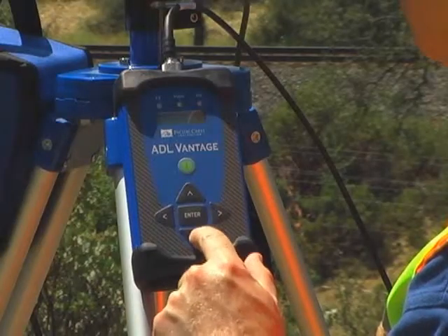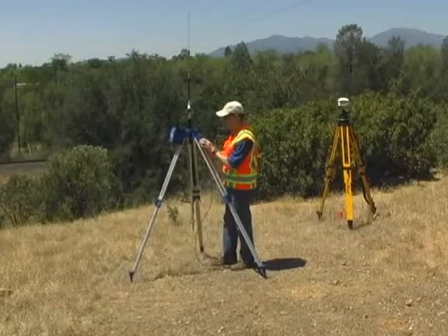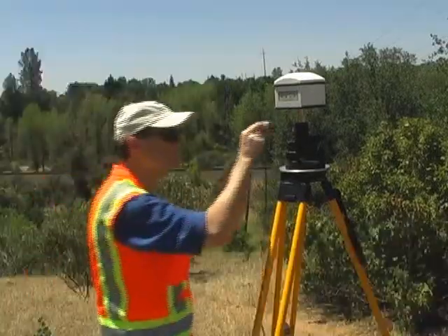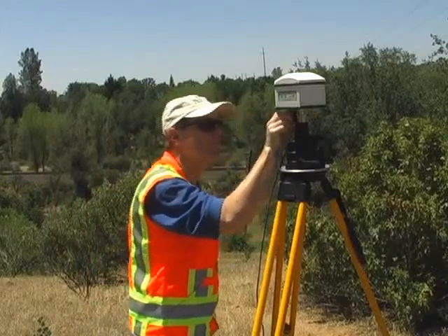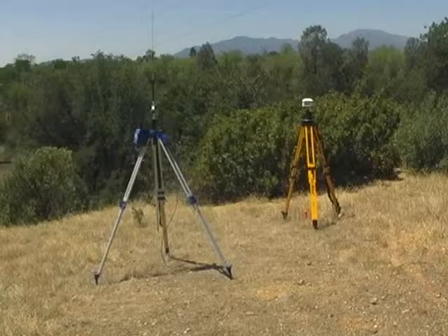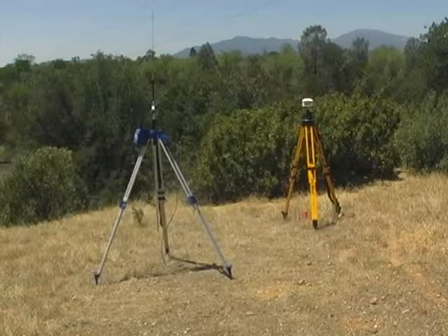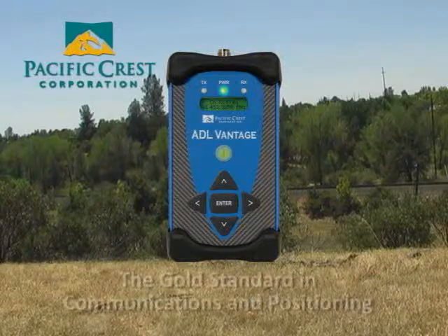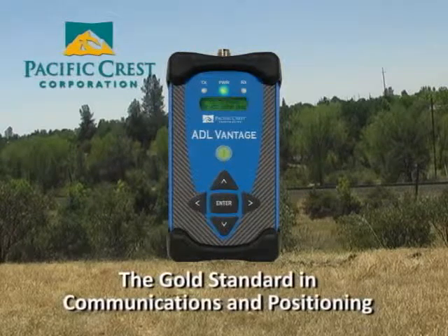The ADL Vantage is easy to use and completely interoperable with other Pacific Crest, Trimble, and Satell radio products. Compatibility makes it possible for you to mix and match GNSS equipment and provides an upgrade path for existing installations. The ADL Vantage from Pacific Crest — the gold standard in communications and positioning.